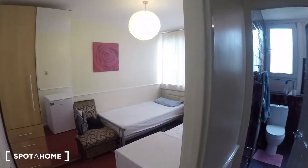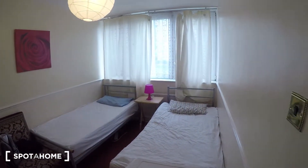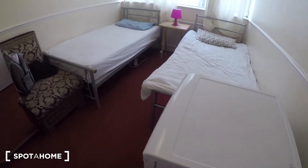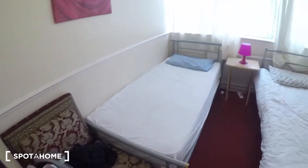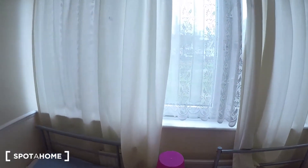And bedroom four is just here. You've got two single beds, a separate fridge unit, a cupboard there, and also a large wardrobe with some chest of drawers. There's a chair and a bedside table. The window looks out onto a pedestrian street.